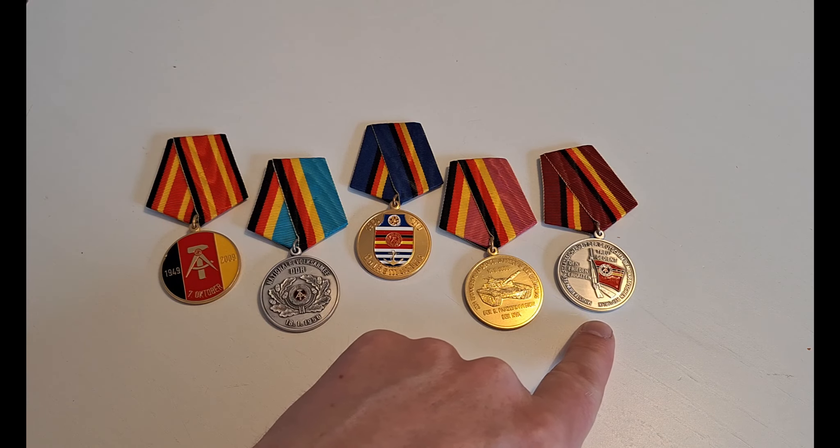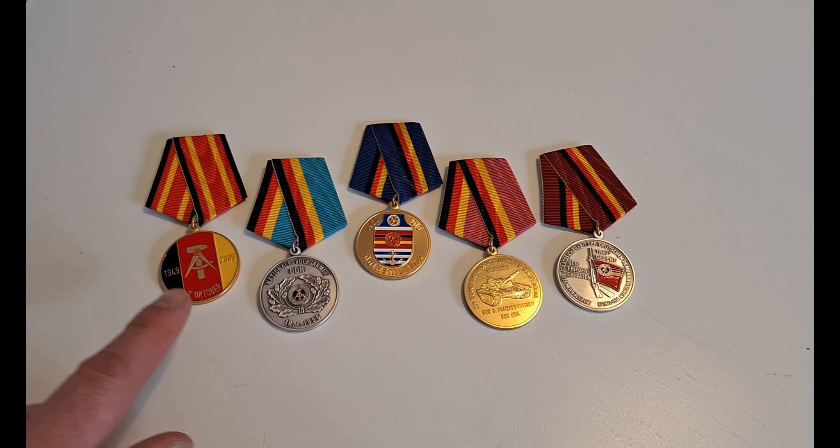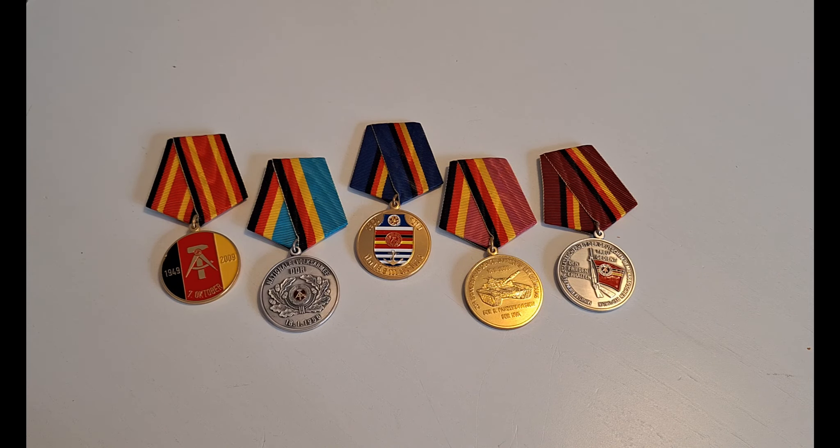So we have the Ministerium für Staatssicherheit, the Panzerdivision, the Volksmarine, the Nationale Volksarmee, and the Deutsche Demokratische Republik. I'm not going to talk too much about the organizations making these medals, but one has to remember that they are, so to speak, very nostalgic, and very much prefer to remember only the good parts of East Germany. Either way, the medals are really nice, and they have a form of alternative history feeling over them. Maybe they simply are the product of people refusing to let go — you decide for yourself. Either way, really nice medals.